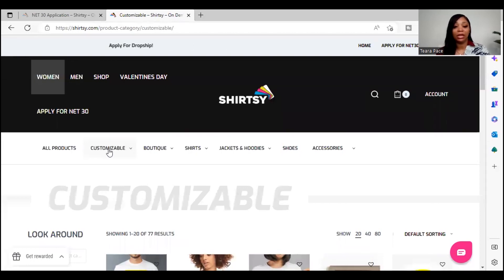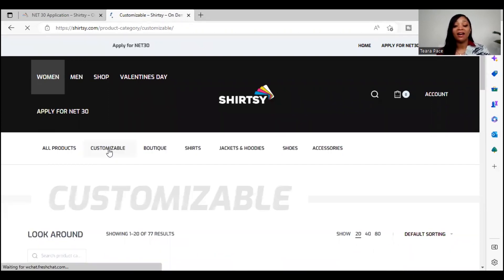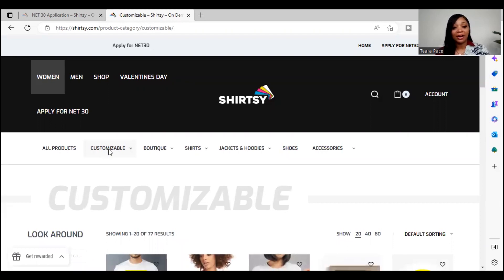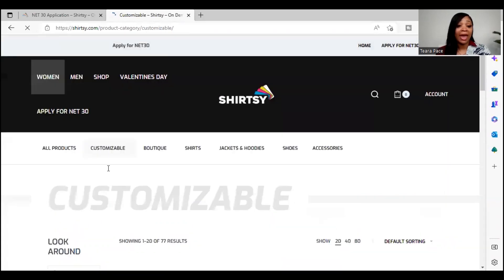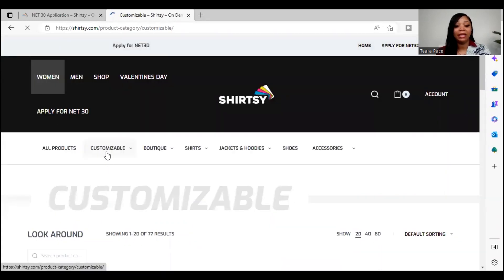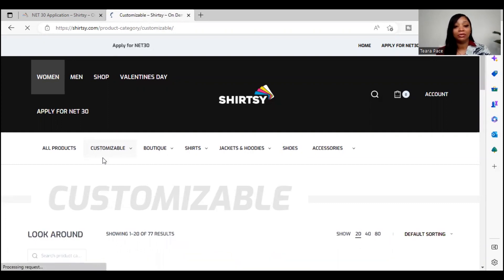Every time you go out, someone sees your logo — so this is a good opportunity to look the part. If you have other people in your company as well, have them showcase and wear the attire too. Maybe you want to get some shirts, hoodies, or a whole sweatsuit outfit and make that a part of your daily wear for your company, so that you're able to build that business credit.